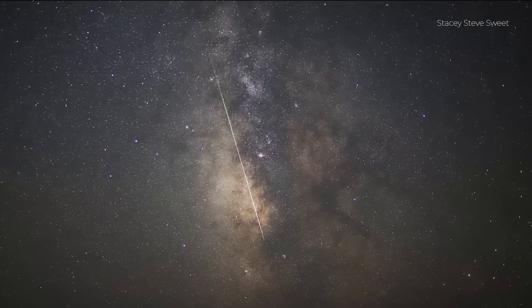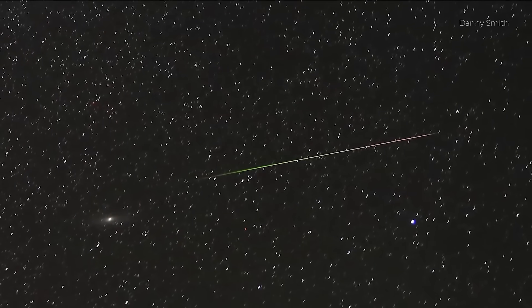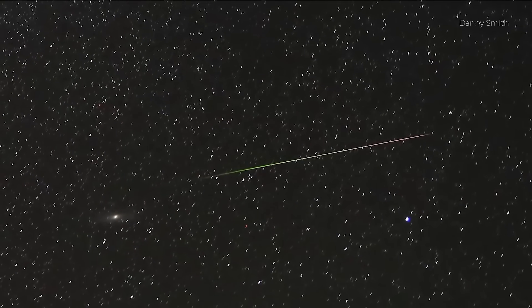Grab a blanket or reclinable chair, a warm drink or something else to help you relax with, and head outside to see the Perseid meteor shower this summer. The further north you are the better the shower is. As such it is best north of the equator but is still visible in some more northerly parts of the southern hemisphere too.